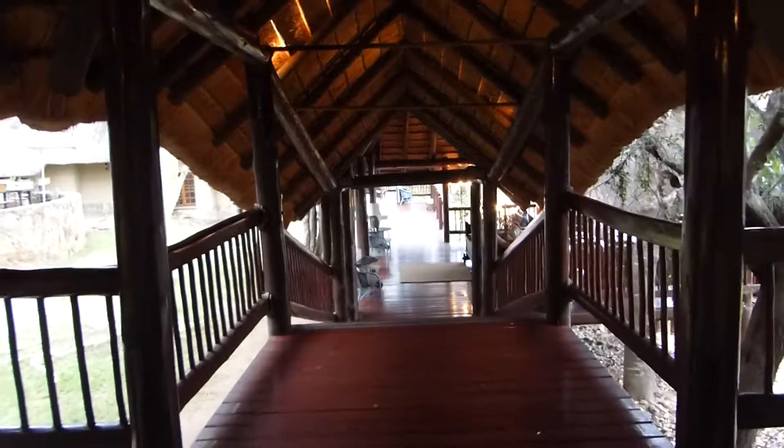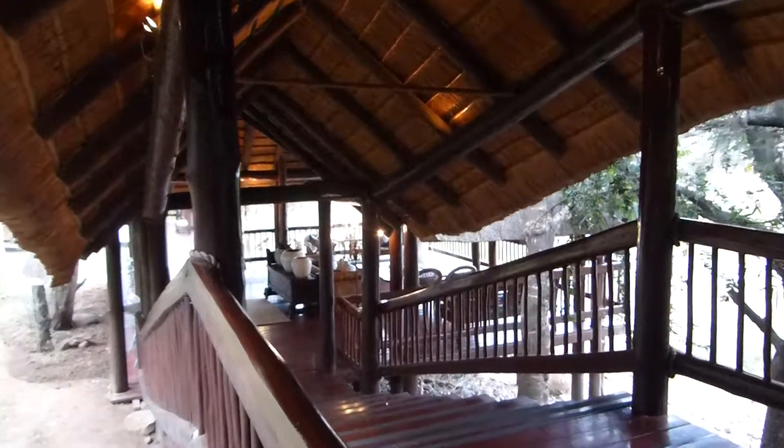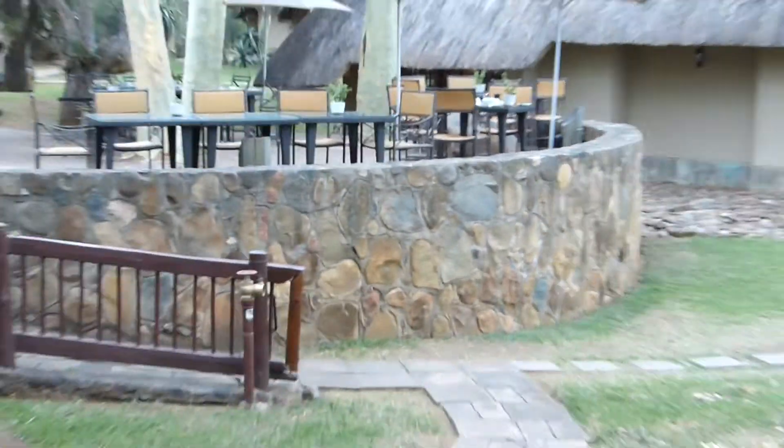And that goes down into a beautiful little sitting area, which I think I can zoom in for you to see. You sit down there. This is like the patio where you have lunch and breakfast.